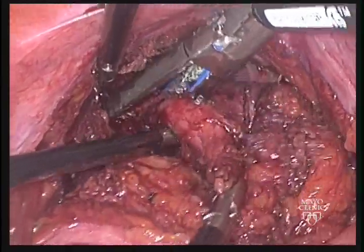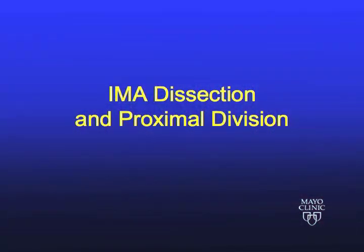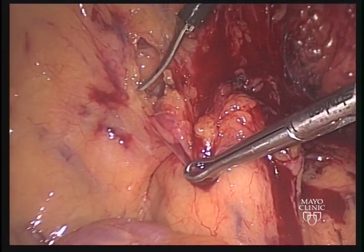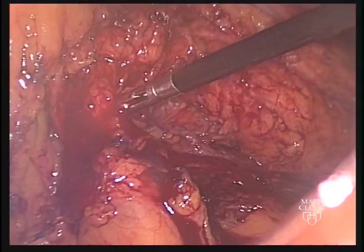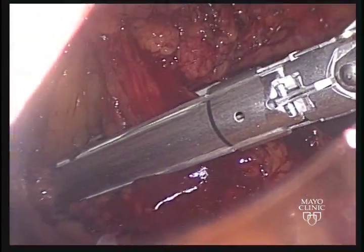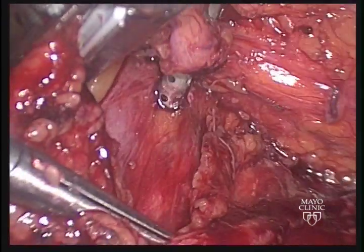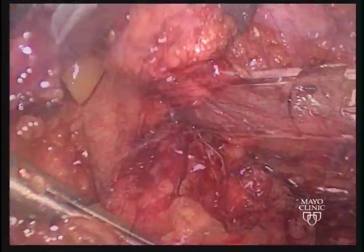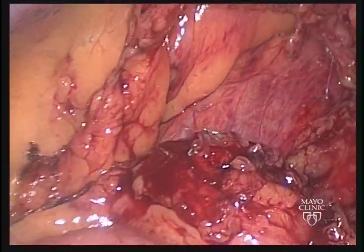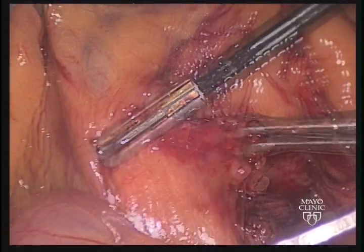Care is taken to ensure that each staple line is within the apex of the previous staple line. The base of the inferior mesenteric artery is isolated. The vascular cartridge within the stapler is placed across the vessel, but before firing it, the left ureter is again identified in order to ensure it is protected. And then the vessel is divided. Further division of the sigmoid mesentery is then performed to facilitate exteriorization.